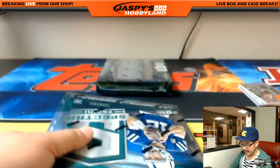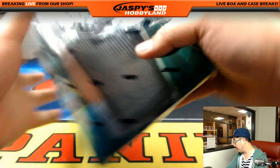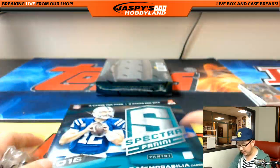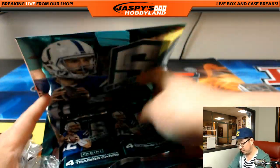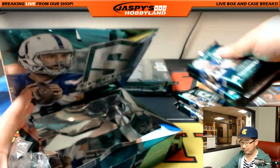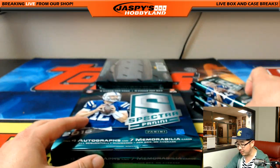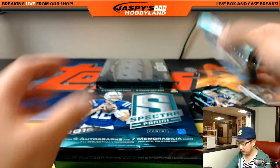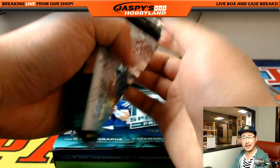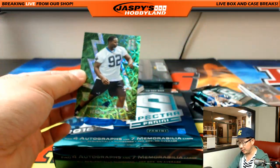Two boxes to go in this half case pick your team break number 17. Got the other half right next to me if we want to do that — jaspieshobbyland.com. If you want more football, we have National Treasures Football, Flawless Football. Random teams are actually kind of closer than I thought — I think we're almost halfway there on that one.